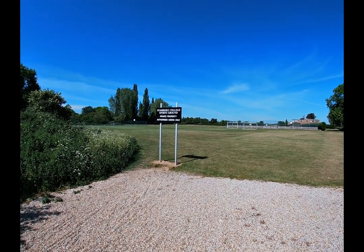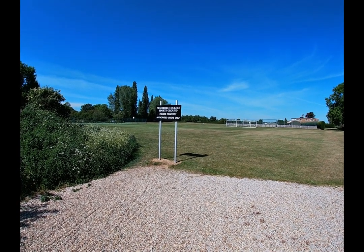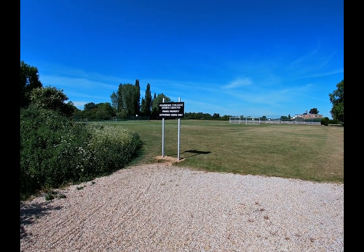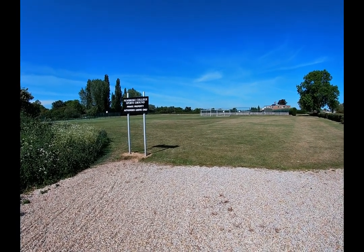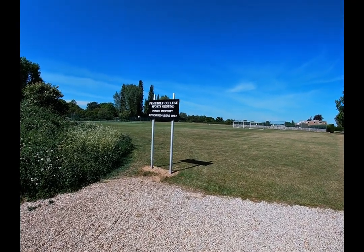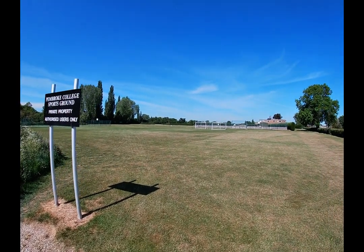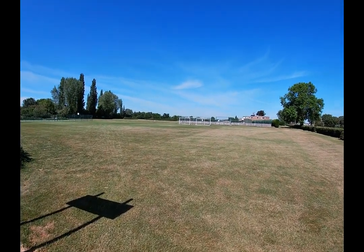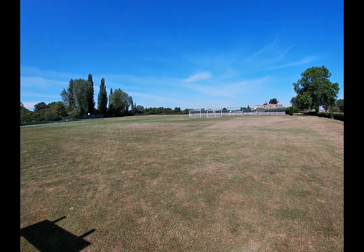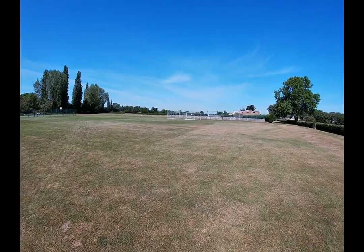Welcome to Pembroke College Sports Grounds. The grounds are here for the use of students and members, and I'm going to take you for a quick trip round so you can see the type of facilities that are here if you are wishing to join Pembroke College and be a member of the sporting activities, of which there are many.